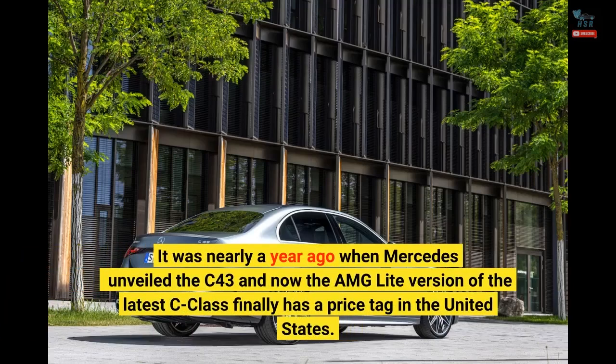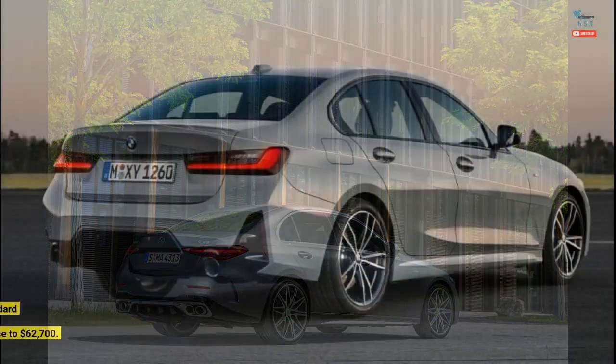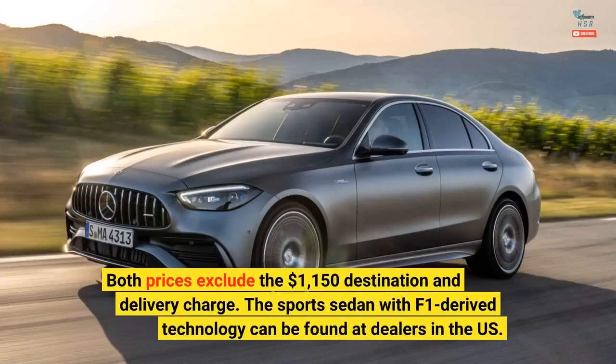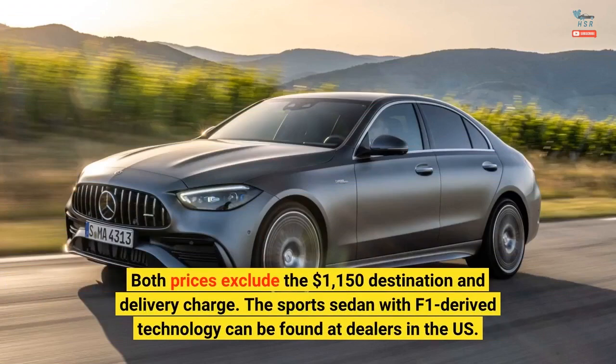It was nearly a year ago when Mercedes unveiled the C43, and now the AMG Lite version of the latest C-Class finally has a price tag in the United States. It starts at $59,900 for the premium trim level, while stepping up to the pinnacle with extra standard equipment will raise the asking price to $62,700. Both prices exclude the $1,150 destination and delivery charge.